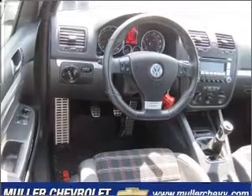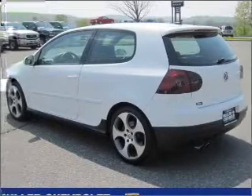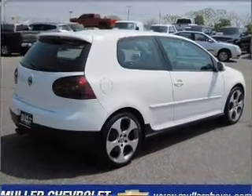Put the windows down and turn up the tunes with the AM/FM stereo, CD player and more. In addition to getting you there fast, this coupe will also get you there safely with fog lights, braking assist and more.